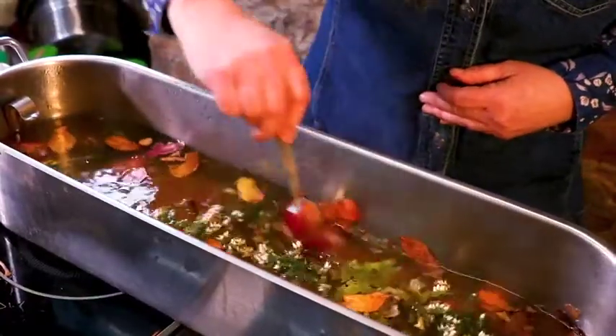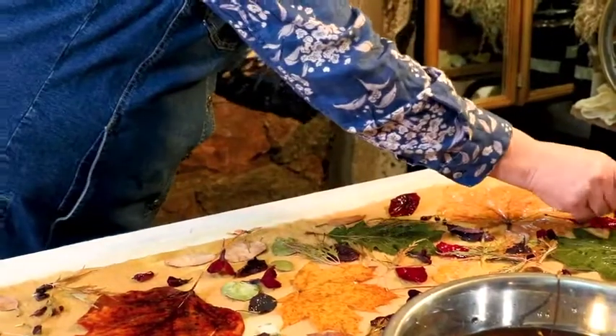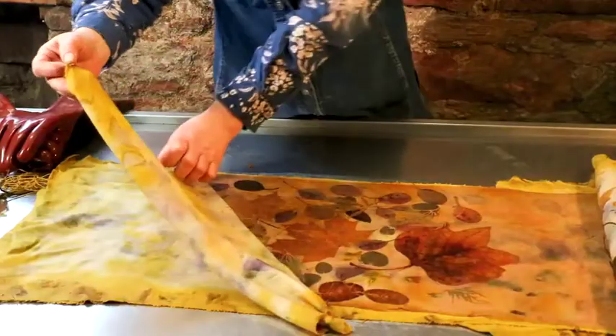We also do imprint dyeing workshops, which is about using flora and fauna from the area and producing a print that's quite unique each time.